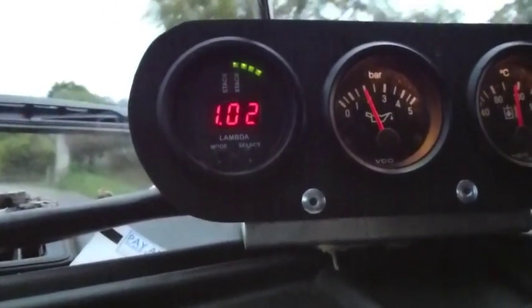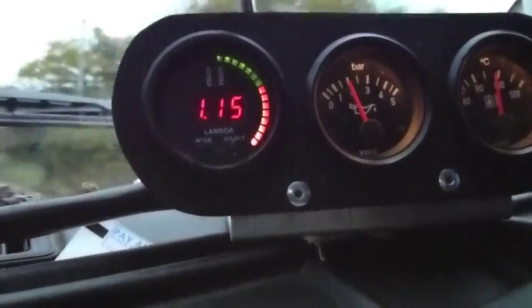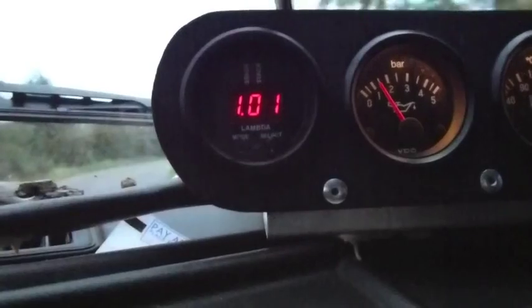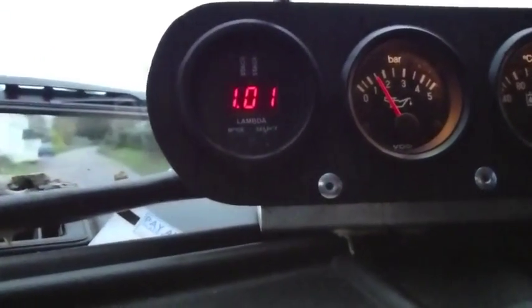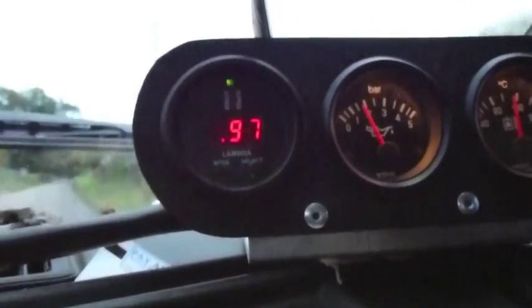What we're looking at now is just the lambda probe connected to the engine. It's a little gauge that analyzes the exhaust gases and it can give me the heads up on what's happening with the state of tune of the engine. You can see at the moment it's running at lambda 1, which is the sort of ideal situation.